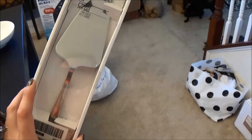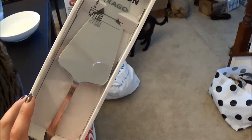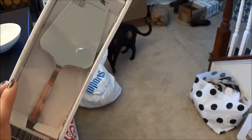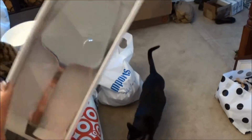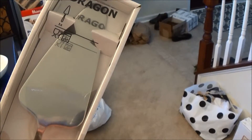I also got something called a Dragon, which is cool — it's a cake cutter/pie server thing, which we don't have. I noticed we didn't have one when I went to serve cake, so now we have it.